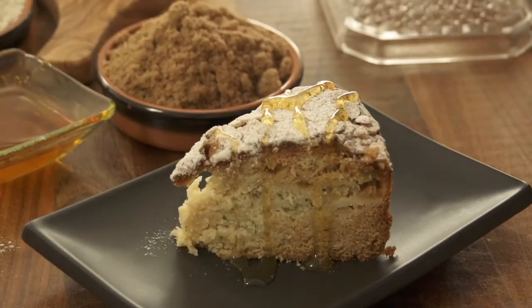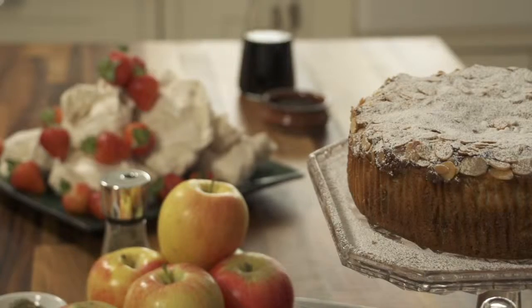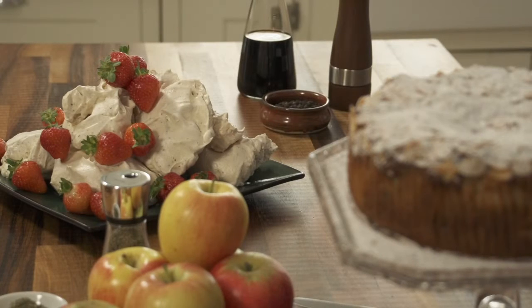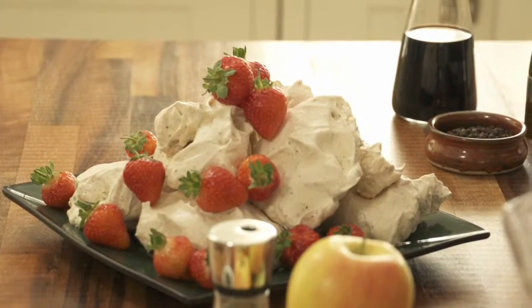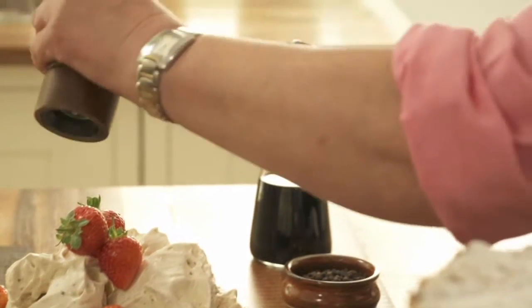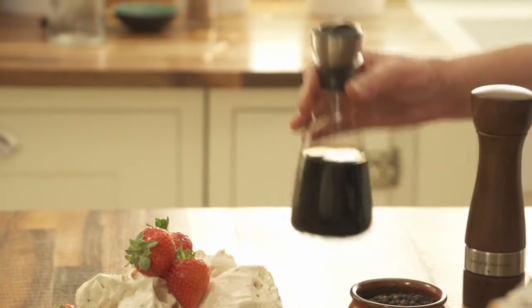Probably my favourite thing: black pepper meringues. Just so simple to do — a meringue mixture with some quite finely ground black pepper stirred in, bake them as normal, and then serve them with strawberries because black pepper and strawberries is a fabulous combination. To finish this dish, I'm going to put a little bit more pepper on top, particularly on the strawberries, and then just drizzle some balsamic vinegar on.